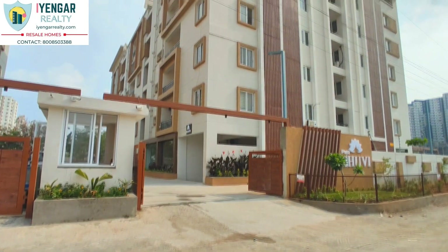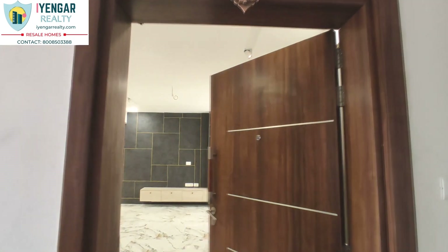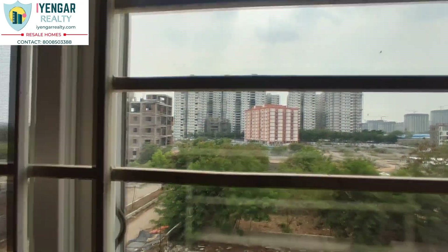Are you searching for a new semi-furnished flat in Narsinghi, close to projects like NCC Urban One and Rajpuspa Atria? Stay tuned.